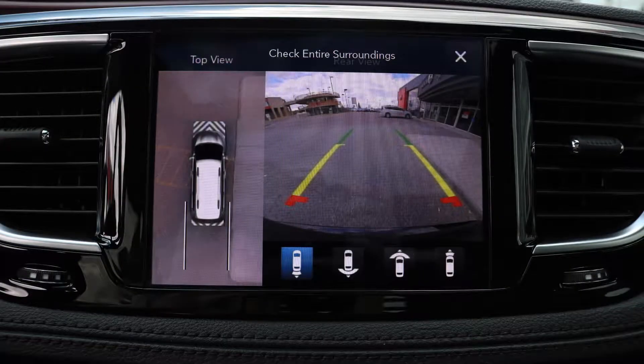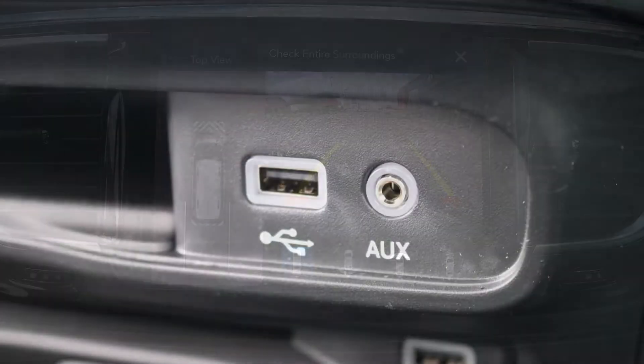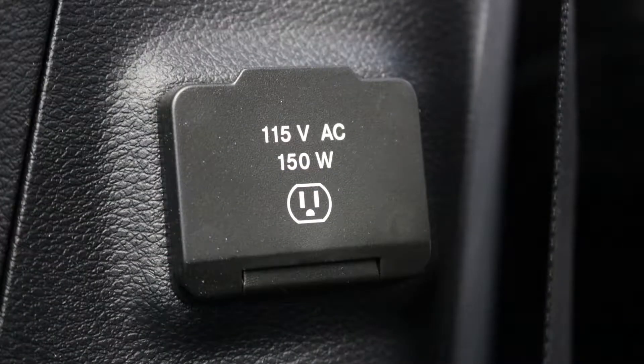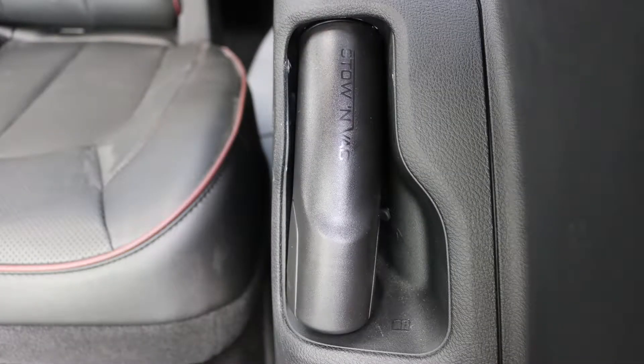A rear backup camera with surround 360 park assist, an MP3 input jack, a USB port, a 115 volt power outlet, and a Stow and Vac integrated vacuum.